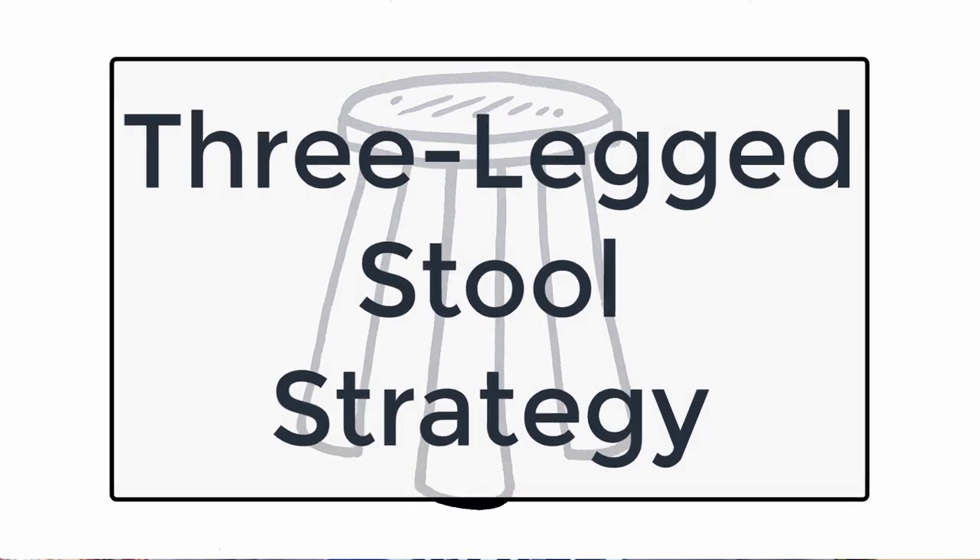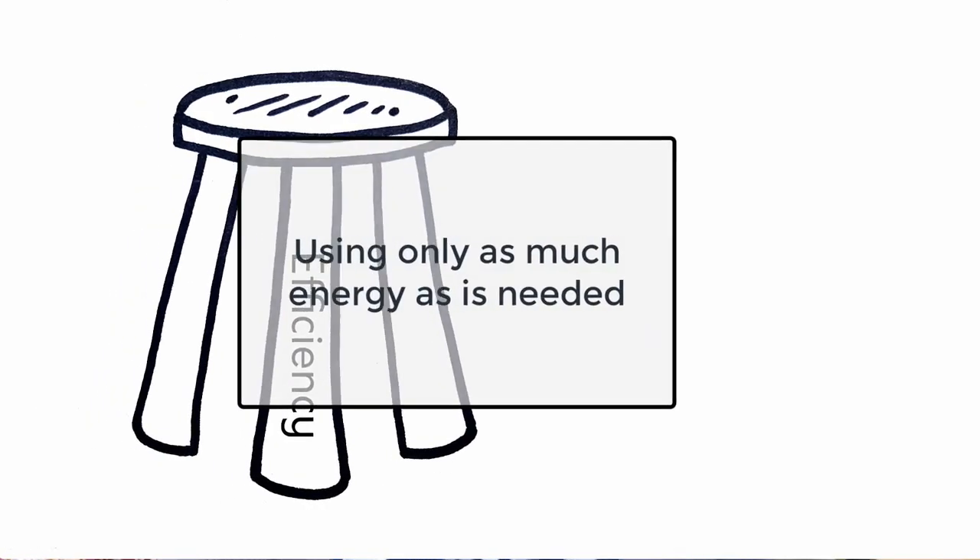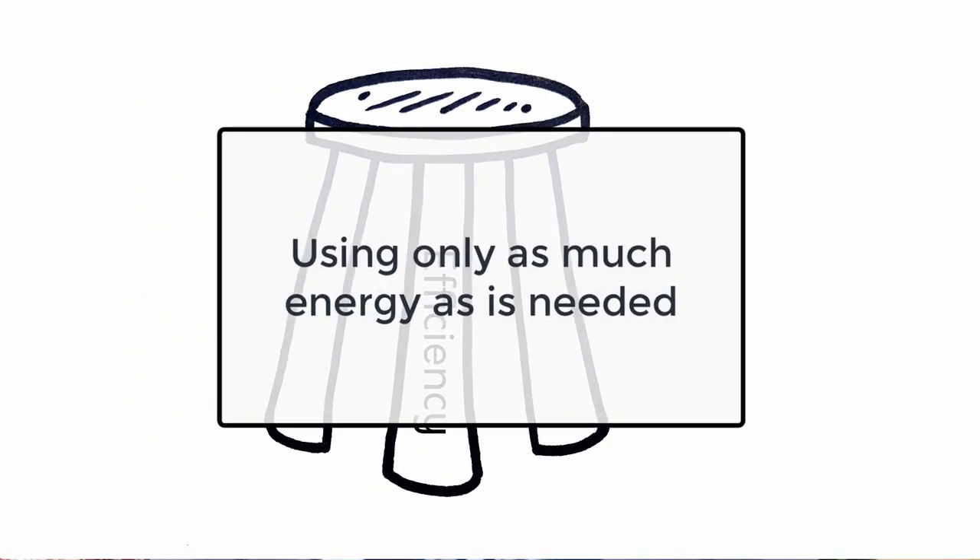If you want to cut your energy use, cut your carbon use, and cut your footprint, there's a recipe for this that you can use in your house. It's really a mini version of the recipe that is the most effective way society can cut our carbon — what they call a three-legged stool. Tonight we're talking about the first leg of the stool, which is efficiency.